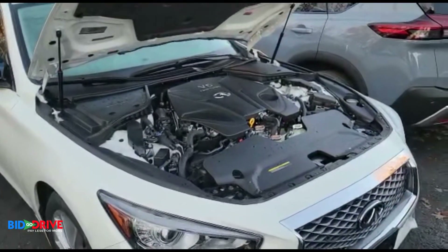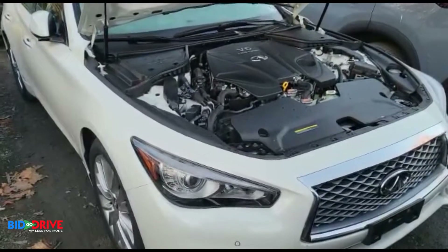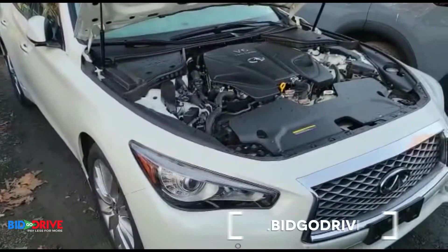Lots of freshwater flood damaged vehicles coming in right now. You're looking at a 2021 Infiniti Q50 — freshwater flood damage.